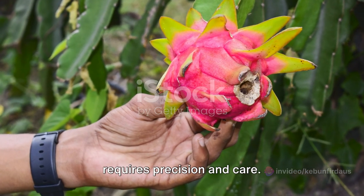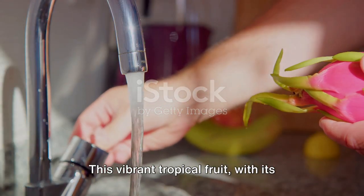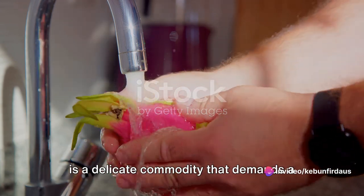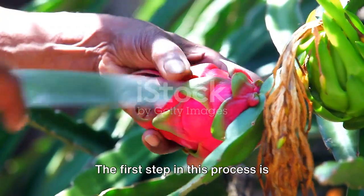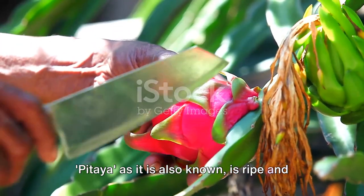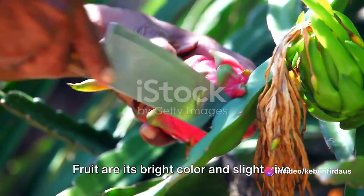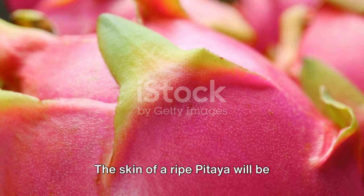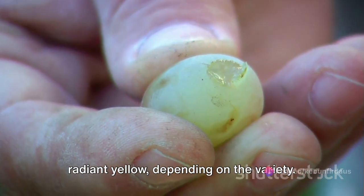Harvesting dragon fruit is a process that requires precision and care. This vibrant tropical fruit, with its fiery exterior and luscious inner flesh, is a delicate commodity that demands a meticulous approach during harvest. The first step is identifying when the dragon fruit, or pitaya, is ripe and ready for harvest. The tell-tale signs of a ripe dragon fruit are its bright colour and slight give when gently squeezed. The skin of a ripe pitaya will be vibrant, ranging from a deep red to a radiant yellow, depending on the variety.